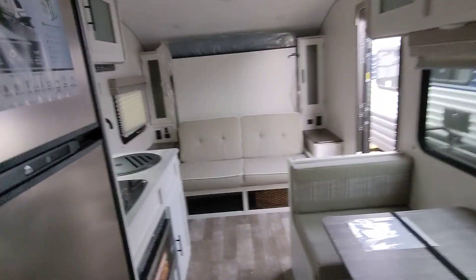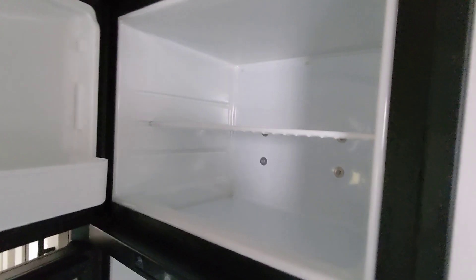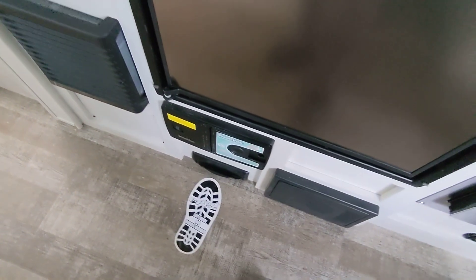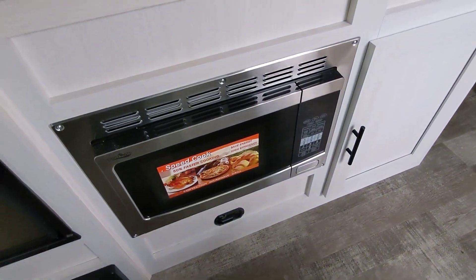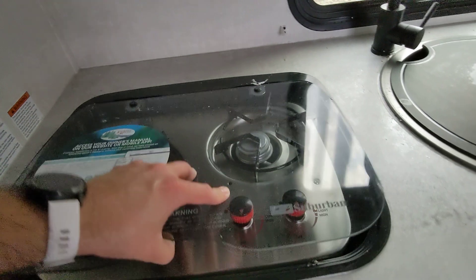Great headroom in this R-Pod as well, which is fantastic for taller people. It does feature a traditional style propane/electric fridge — tried and true design, great for going off grid. It's a six cubic foot fridge. It also includes a vacuum so it's easy to clean up in your camper. It features a convection microwave so you can bake in it — it's more energy efficient than an oven and saves space as well.